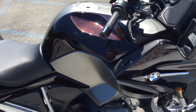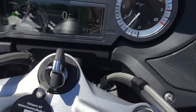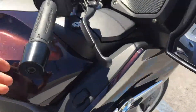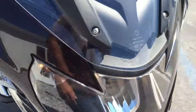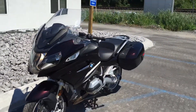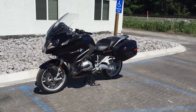Nice looking low mileage RT at a great price. Give us a call today or email info at KisselMotorsports.com for more information. Thank you.